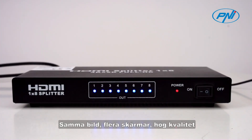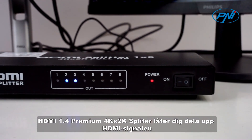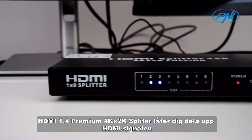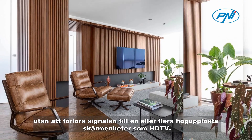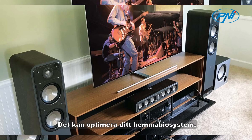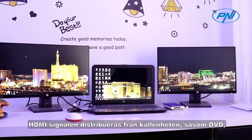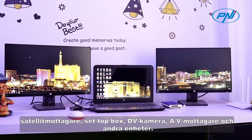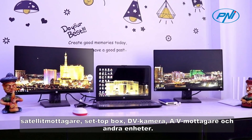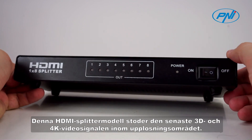The HDMI 1.4 premium 4K by 2K splitter allows you to split the HDMI signal without losing the signal to one or more high definition display devices such as HDTVs, optimizing your home theater system. The HDMI signal is distributed from source devices such as DVD players, satellite receivers, set-top boxes, DV cameras, AV receivers, and other devices. This HDMI splitter supports the latest 3D and 4K video signals.